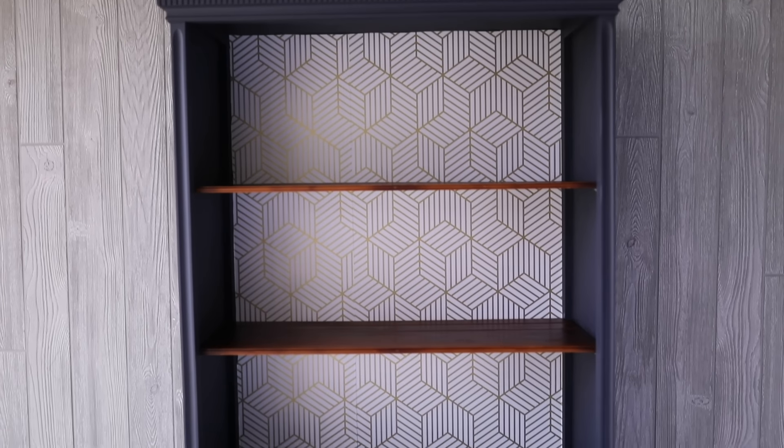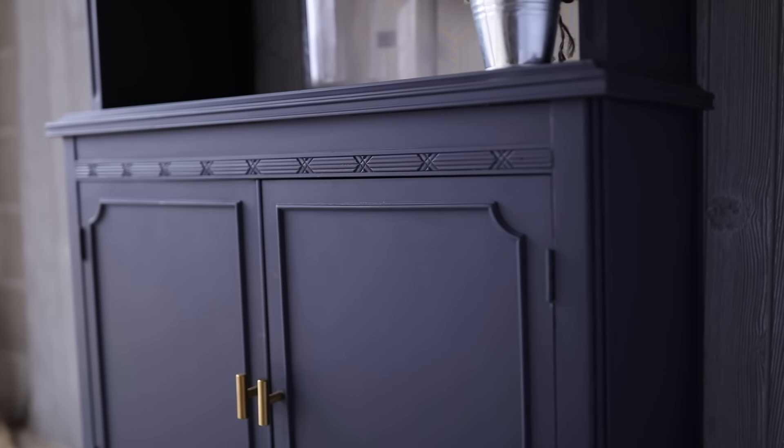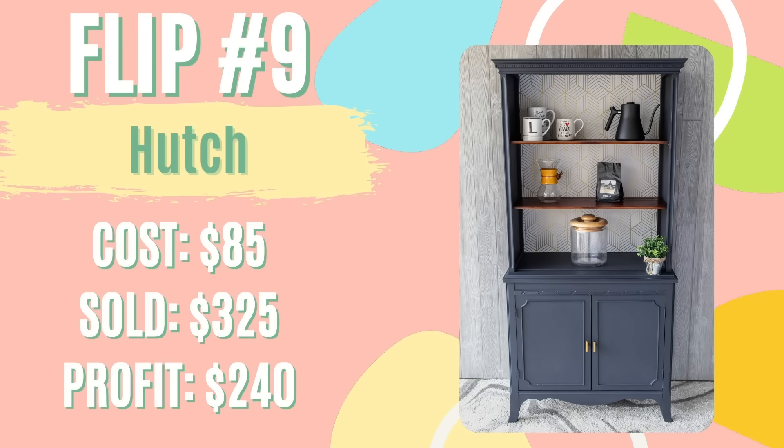I listed the hutch on Facebook Marketplace at $425 but had no bites. I ended up lowering it to $375 after a few days. Someone reached out wanting me to go down to $300 but they were going on spring break, so I told them if it's still there when they get back we can agree to meet in the middle. Well, it was still there and nobody else had any interest, so they came over and I got $325 for that. After spending $65 on the hutch and $15 in materials, selling it for $325, I got a total profit of $240 that went straight toward my student loan debt.